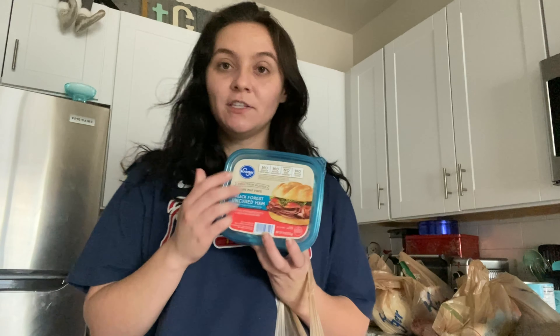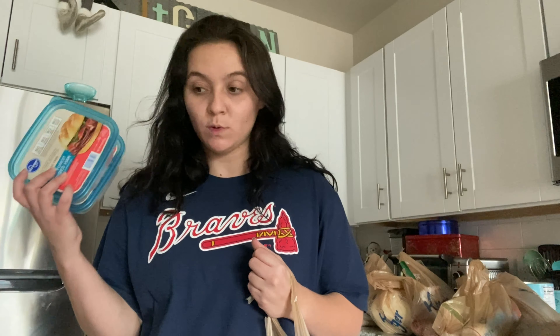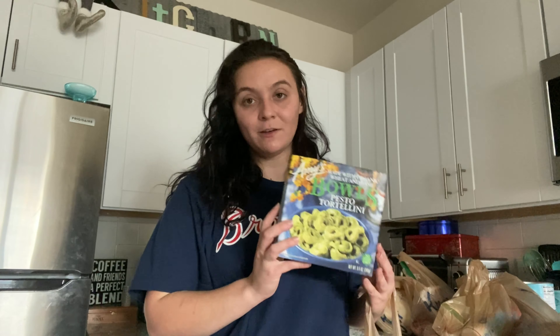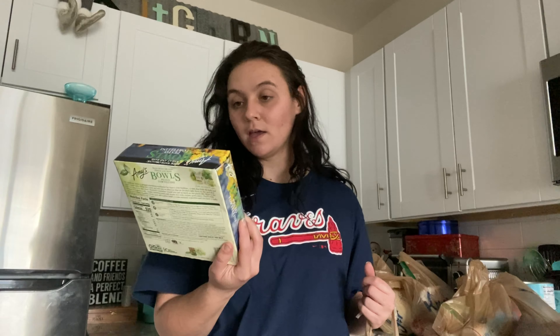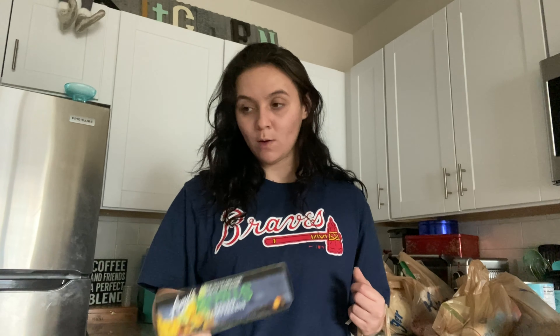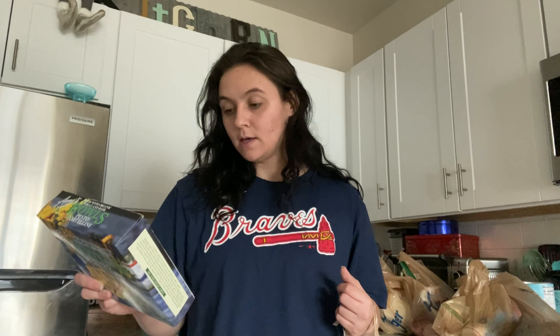I got two of these Kroger brand black forest uncured hams — this is what we add to our breakfast sandwiches with the egg and English muffin, super easy. I also grabbed an Amy's pesto tortellini bowl for myself to make right after filming, though I didn't realize until I left that it has cheese in it, so I'll be taking some Tums later.